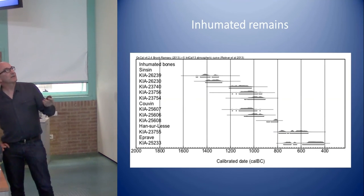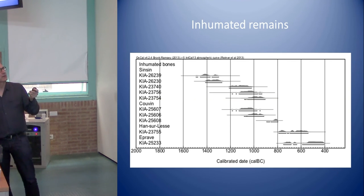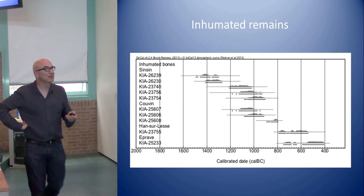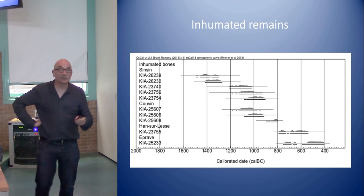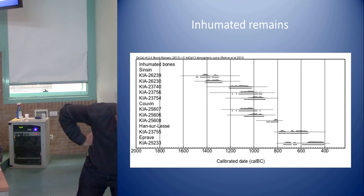Inhumated remains are found only in the Walloon part, in caves. There we have interpretation problems. There is a place called Saint-Saint, an old excavation, where we are quite sure this is an inhumation cemetery. There is an inhumation phase going back to the final phase of the late Bronze Age around 1500–1400 BC, and also a late Bronze Age inhumation phase still in this cave. The last two dated finds are skulls, which must be ritual deposits — not real burials. These are the only dates we have for non-cremated, inhumated remains.